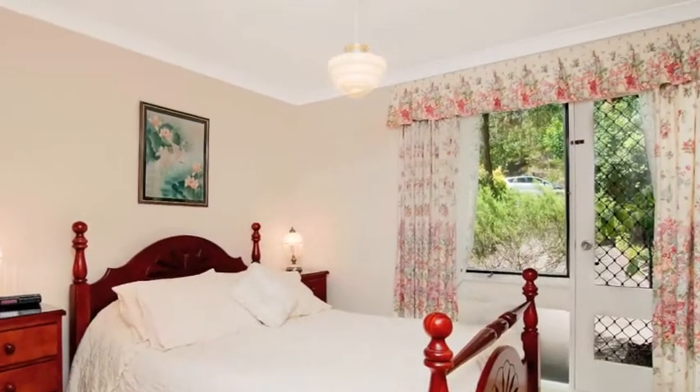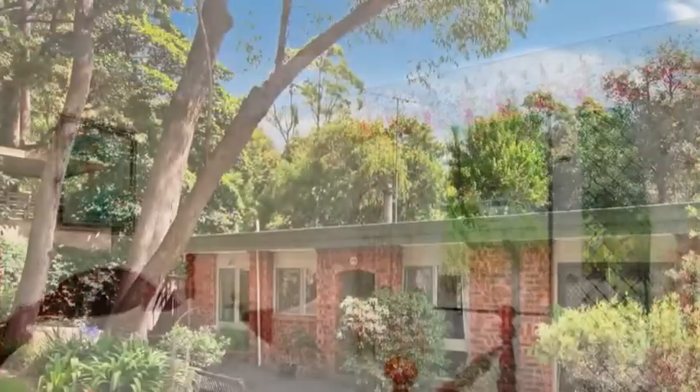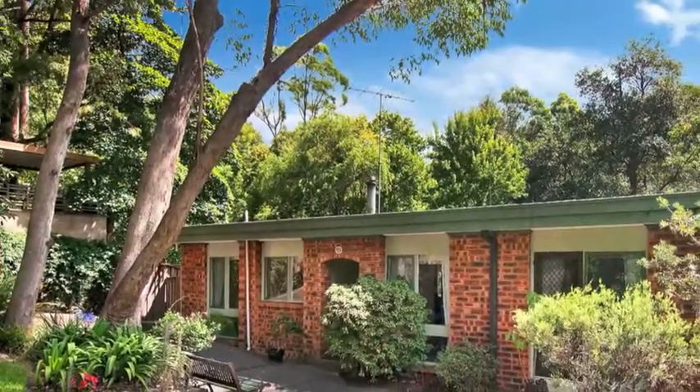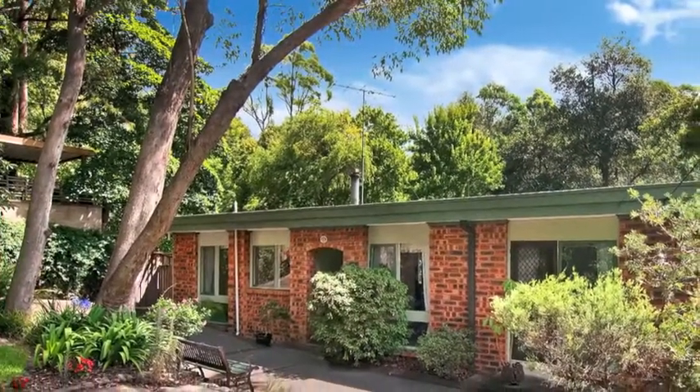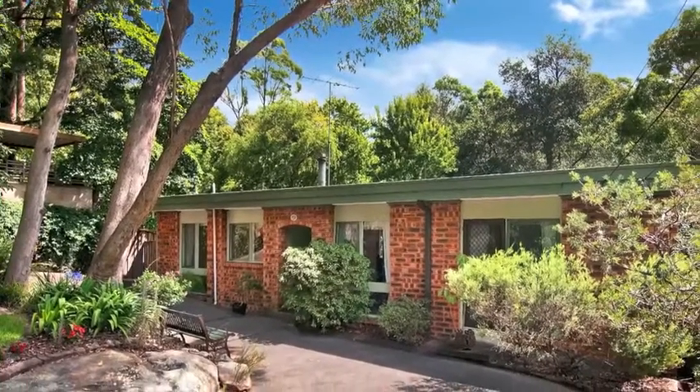With Normanhurst Park literally within a moment's walk, Normanhurst West Primary School, train station and sports centre an easy five minute stroll, there is nothing to do but move in and enjoy the welcoming creature comforts of this immaculately maintained home.